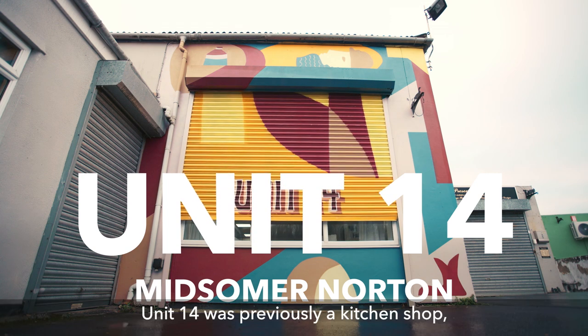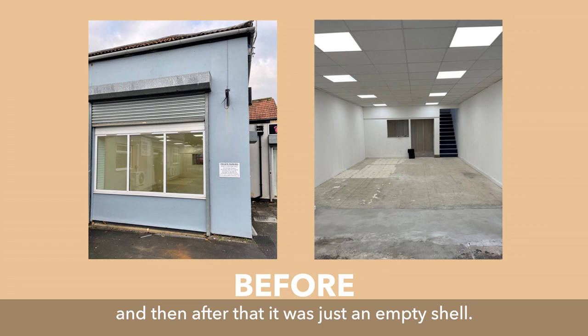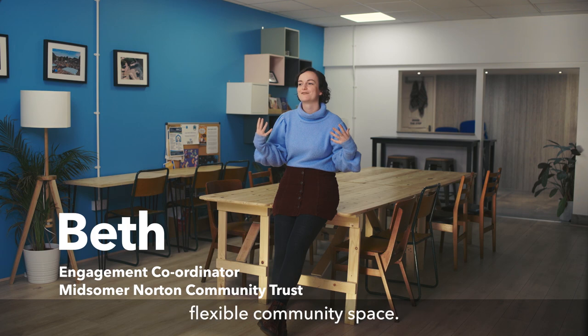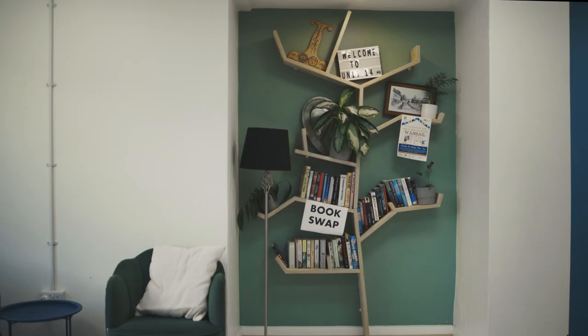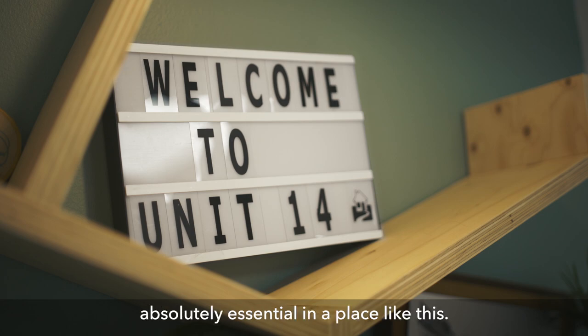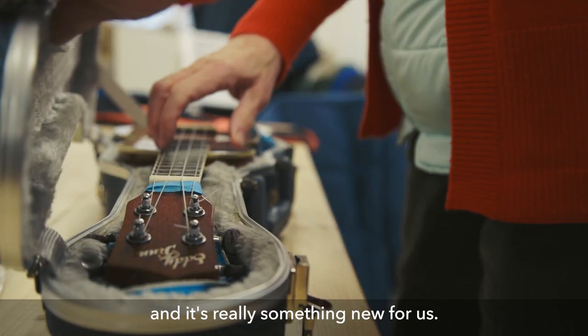Unit 14 was previously a kitchen shop and then after that it was just an empty shell. We've transformed it into this brilliant flexible community space. This is amazing for the community, absolutely essential in a place like this. Midsummer Norton is a rural town and it's really something new for us.